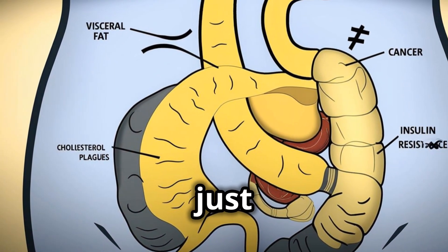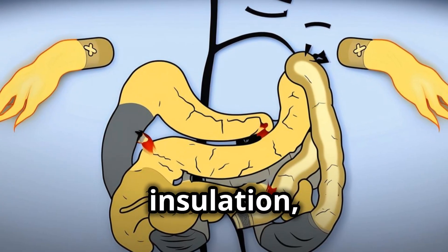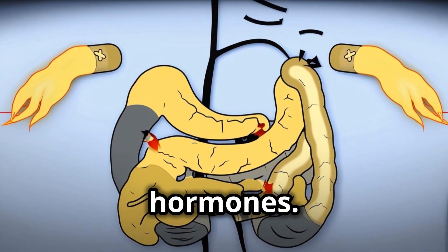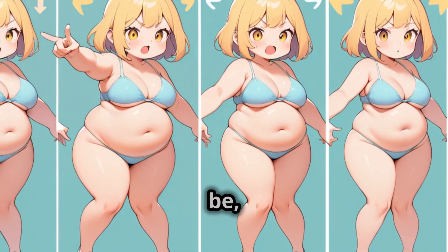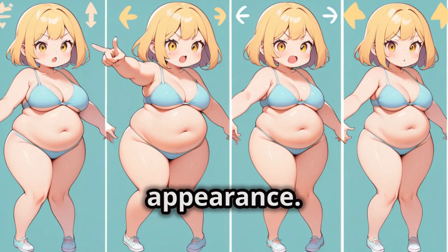Subcutaneous fat, which is the fat just under your skin, is considered less metabolically active. It acts as insulation, helps regulate body temperature, and even stores beneficial hormones. However, too much subcutaneous fat can still lead to health problems, and it can also be aesthetically displeasing, making us feel self-conscious about our appearance.